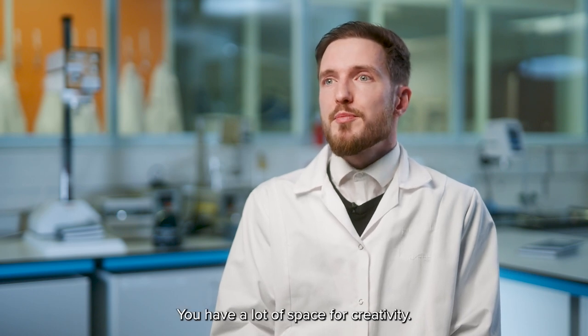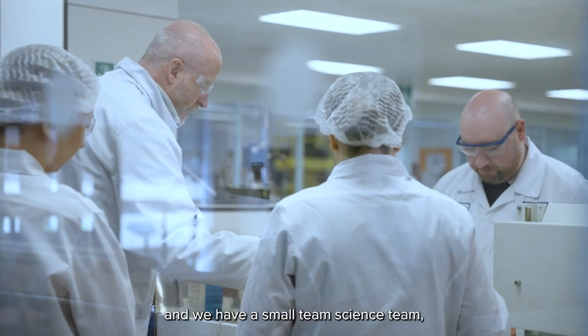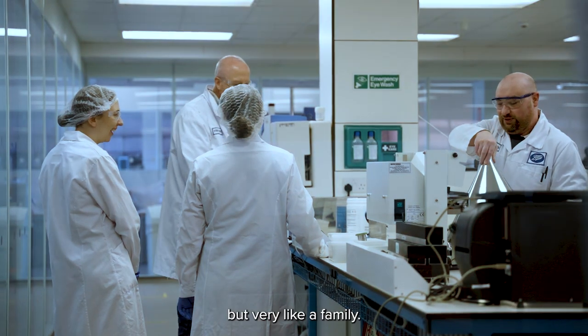You have a lot of space for creativity. Another thing is we've got a great team — the science team is small but very much like a family.